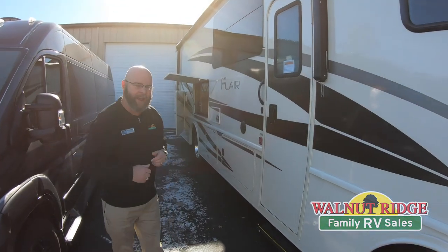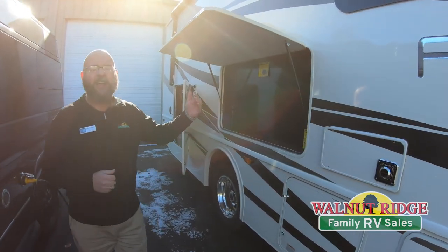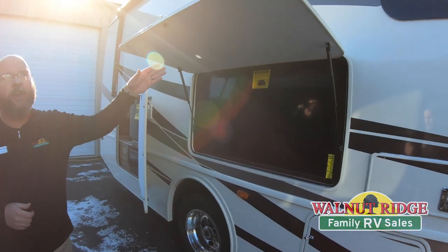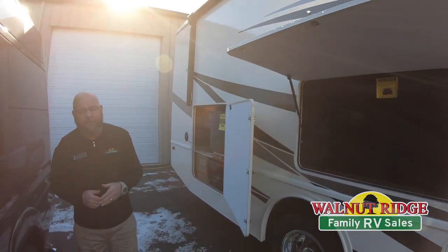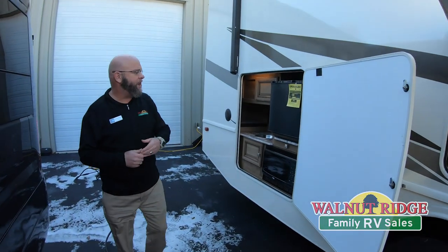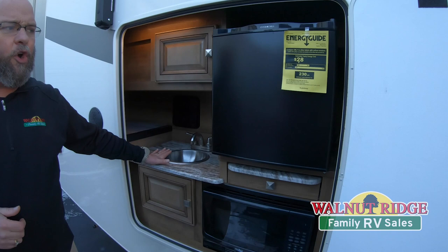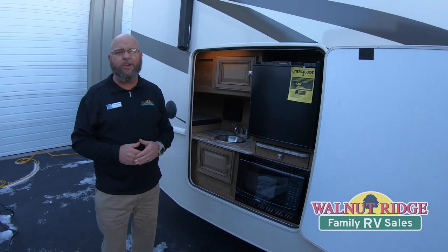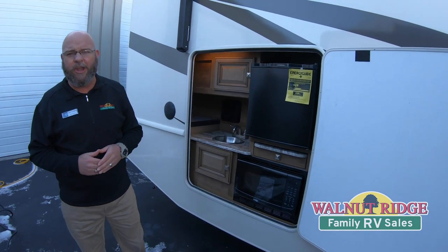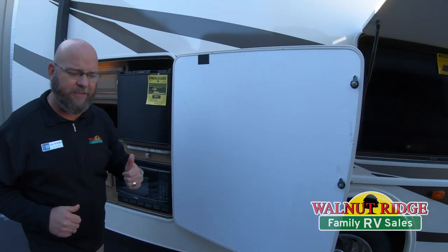This is the 29M. A couple really cool things you're going to love about this: the 50-inch exterior TV underneath an awning, the big power awning outside, and on top of all the storage space, you've got a fully functional outside kitchen — hot and cold running water, refrigerator, and a microwave outside. This is the place you and your family are going to want to spend all your time, enjoying the outdoors underneath your awning. Let's go inside and I'll show you some cool stuff inside.